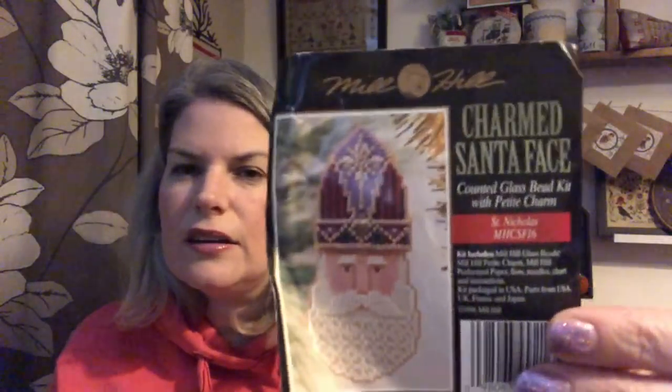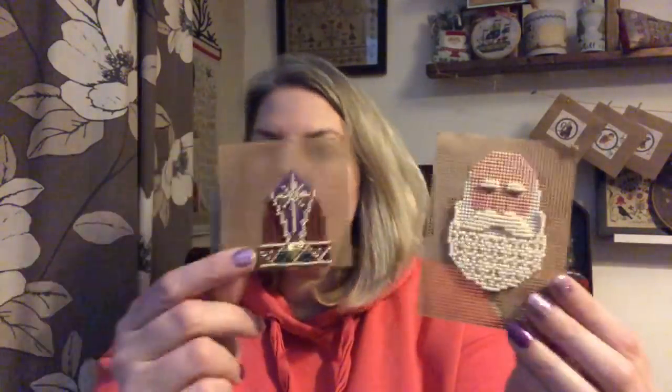I'm going to show you my finish first of all. What I have finished — and I have to excuse my little dog-eared label because he's been backwards and forwards to school with me quite a lot — is this little Santa. He's one of the Charmed Santa Faces, and this one is St. Nicholas. MHCSF16, if you're looking for the code. This is the second one in the series that I've done.